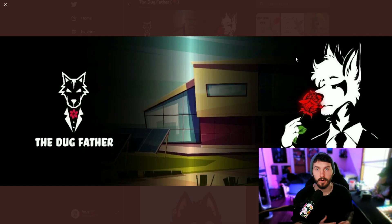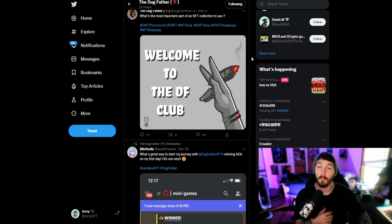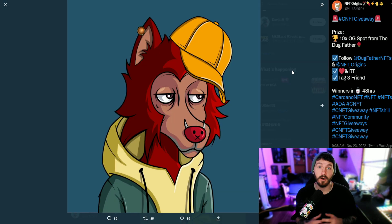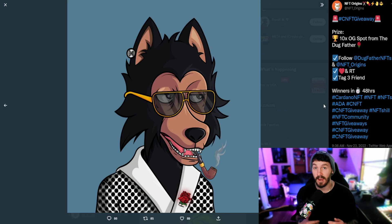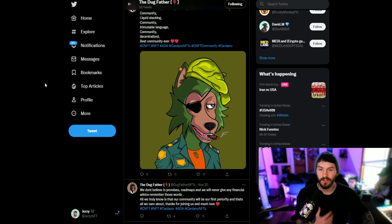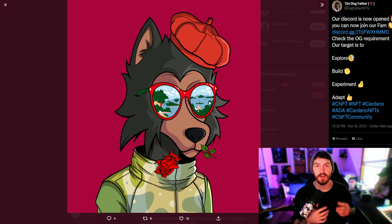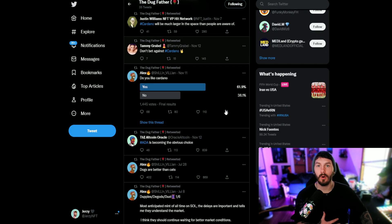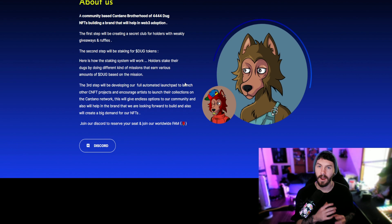On top of getting access to their secret club, which is built by the community and driven through different utilities such as weekly giveaways and raffles built on a staking system for their Doug token, you can also send your Dougfather NFTs out on missions which reward you in the form of their Doug token — used as their use case and governance token. Throughout the Doug tokenomics, you can use this in a reward system in the form of arcade tickets that can be used to cash in for favors. Clean artwork, simplistic vibes — building a launchpad to help out other projects on the Cardano blockchain.